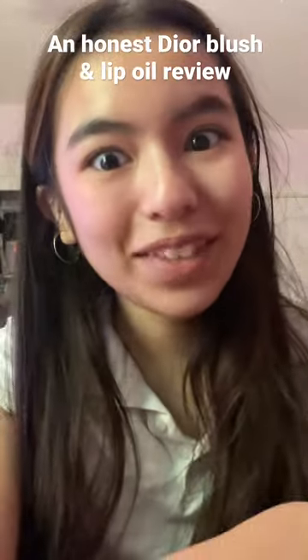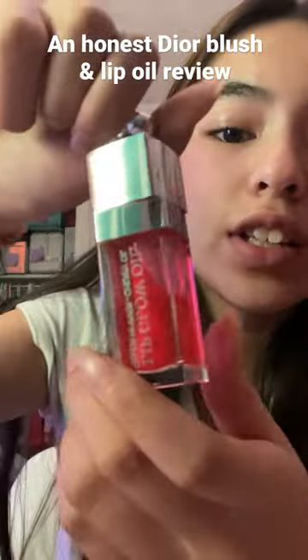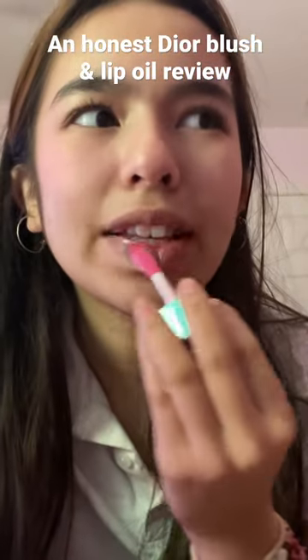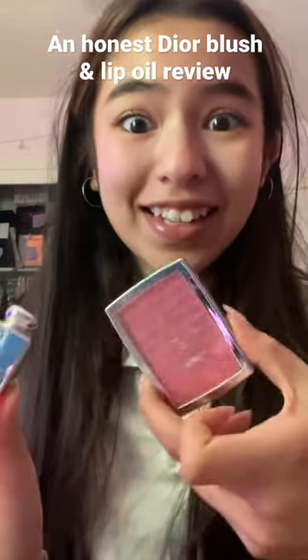Anyways, time for the lip oil — Dior Addict Lip Oil in color Cherry. This is literally the cutest thing ever. It smells minty and it's more like a lip gloss than a lip oil. These two gifts were like 80 bucks — eight out of ten for the blush, six out of ten for the lip oil.